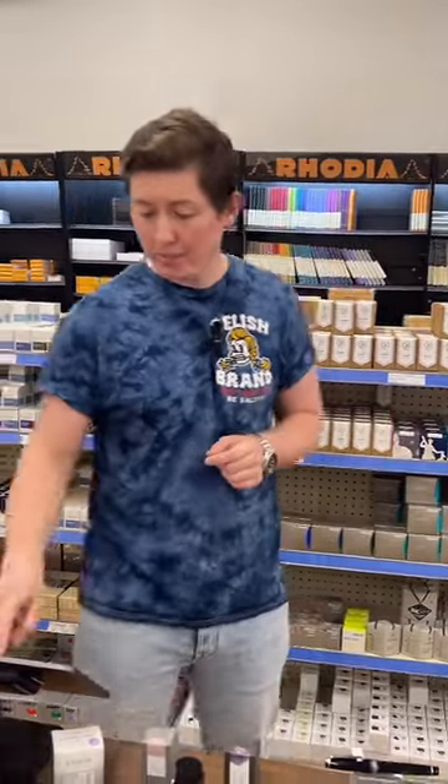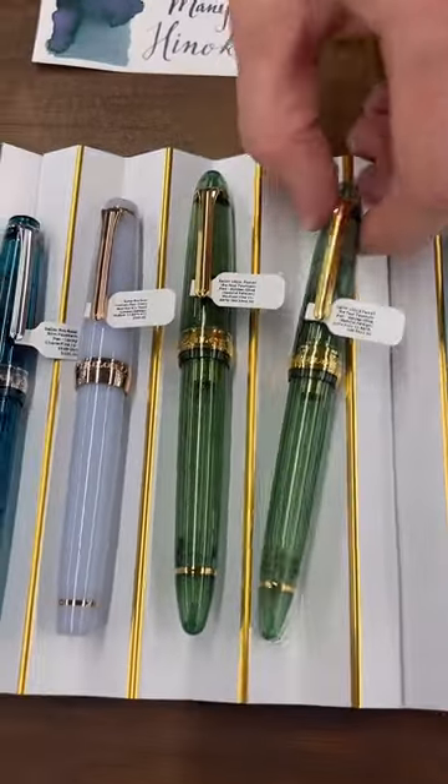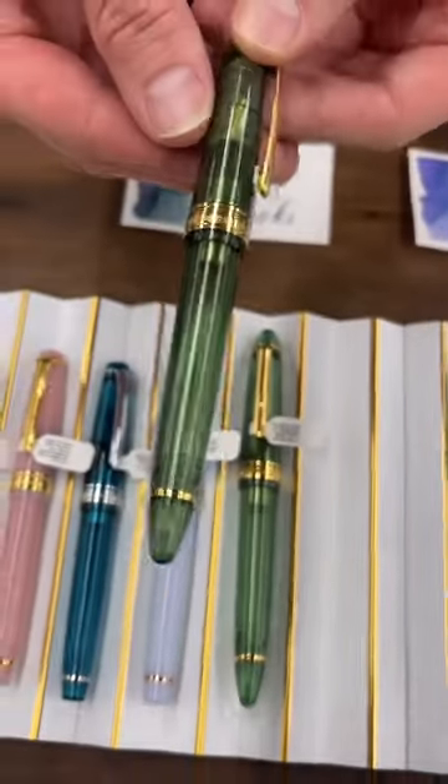Tanya says she likes the Wicked Witch of the West — that one's coming soon, I know we have that coming. Karina says she wants the Golden Olive in the 1911 large. It's a beautiful finish. This one has substantially more noticeable shimmer because it's transparent.